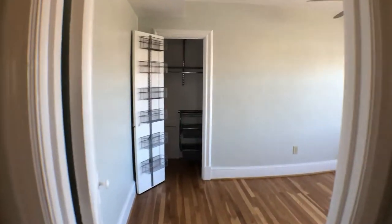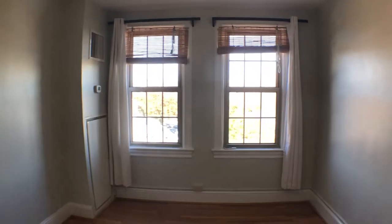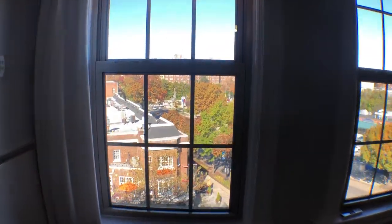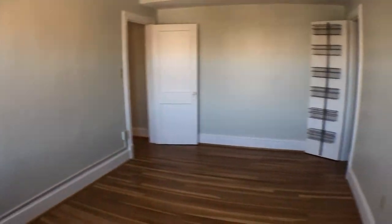This is the second bedroom — built-in shelving in the closets and a good ceiling fan. This direction is northeast, but mostly north facing. Here's a look around to get a sense of the bedroom area.